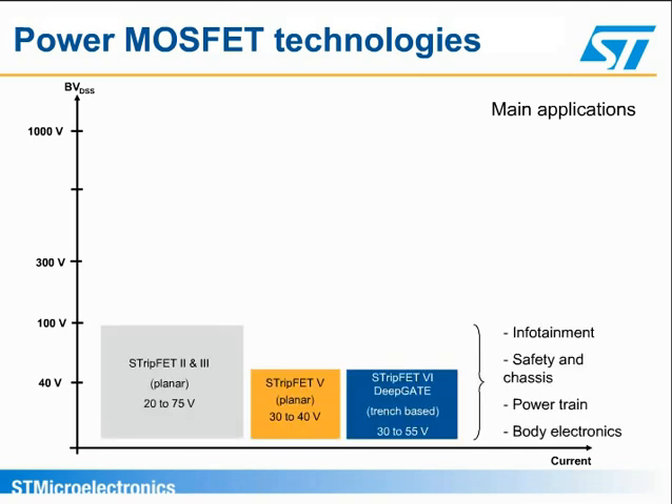All the main needs in the automotive segment are covered by ST's technologies. The traditional low-voltage segments, between 20 and 100 volts, of infotainment, safety and chassis, powertrain, and body electronics use the ST's Strip-FET family with traditional planar technology and the new trench family ST's Strip-FET 6 deep gate devices.